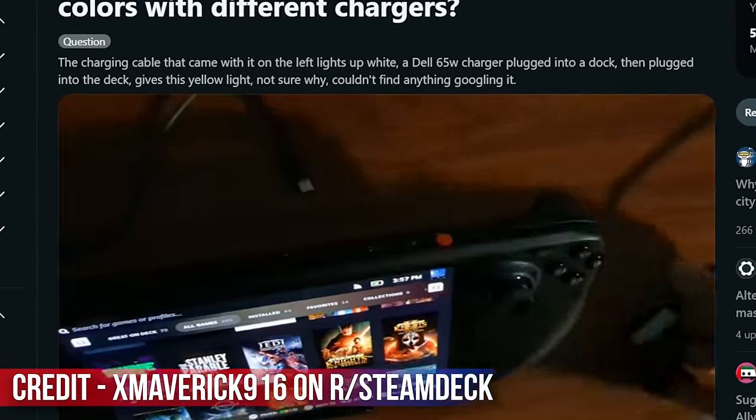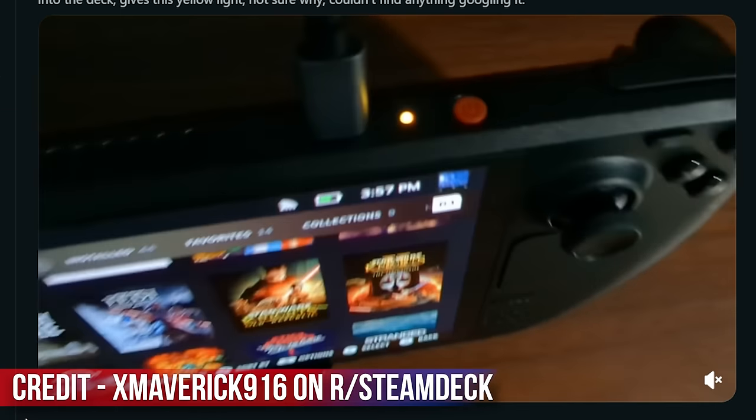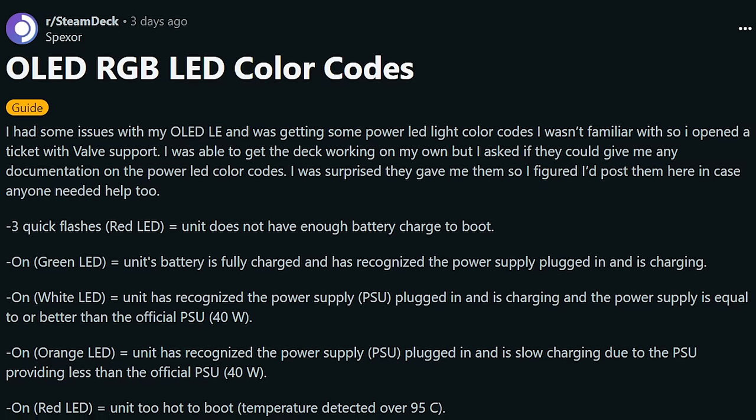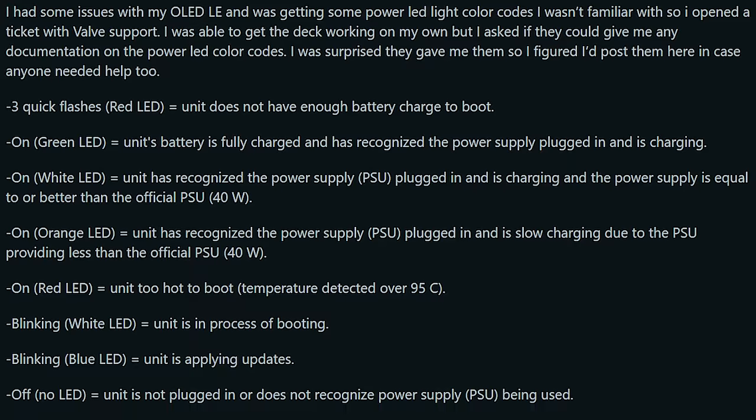It's now RGB coded, meaning not only does it look more aesthetically pleasing than a bright white LED, but it also has the ability to communicate more information to the user. According to the r/SteamDeck Reddit, there are several different things your deck might be doing in the background, and the light is how you know what's going on.